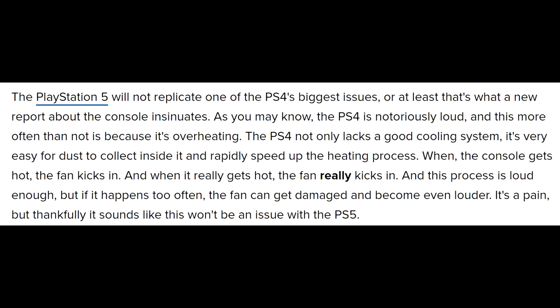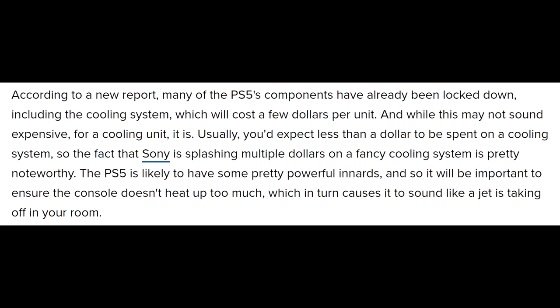When the console gets hot, the fan kicks in. And when it gets really hot, the fan really kicks in. This process is loud enough, but if it happens too often, the fan can get damaged and become even louder. Thankfully, it sounds like this won't be an issue with the PS5. According to a new report, many of the PlayStation 5's components have already been locked down, including the cooling system, which will cost a few dollars per unit. Usually you'd expect less than a dollar to be spent on a cooling system, so the fact that Sony is splashing multiple dollars on a fancy cooling system is pretty noteworthy.